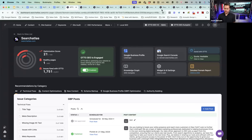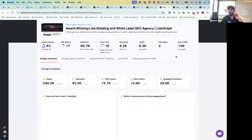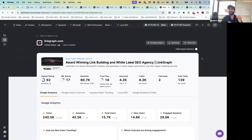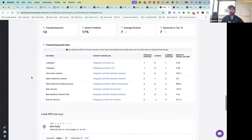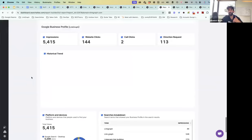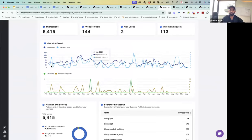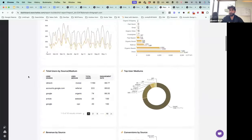We connect with those data sets and can also automate your client reporting. This is essentially an automated report generated and connected to Auto — it'll bring in your first-party data, Google Analytics data, Google Search Console data, and even heat map data so you can see before and afters. It'll also bring in the Google Business Profile data and presents all of this as a static report you can share with clients.